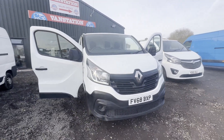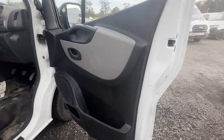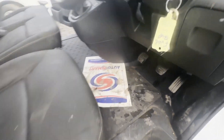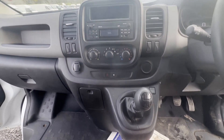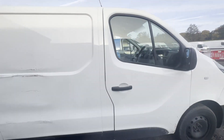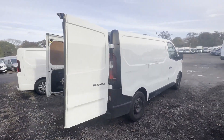Model: 68 plate Renault Trafic 1.6 dCi Business, euro bargain, low miles, top spec, trade ready, ultra low miles. Body: white panel van. Mileage: 63,067. MOT: 27th of April 2024. Engine: 1598cc R9M dCi 120. Transmission: six-speed manual.